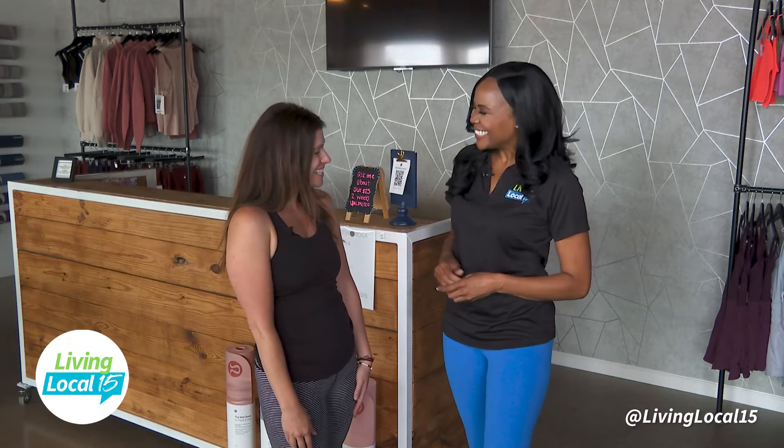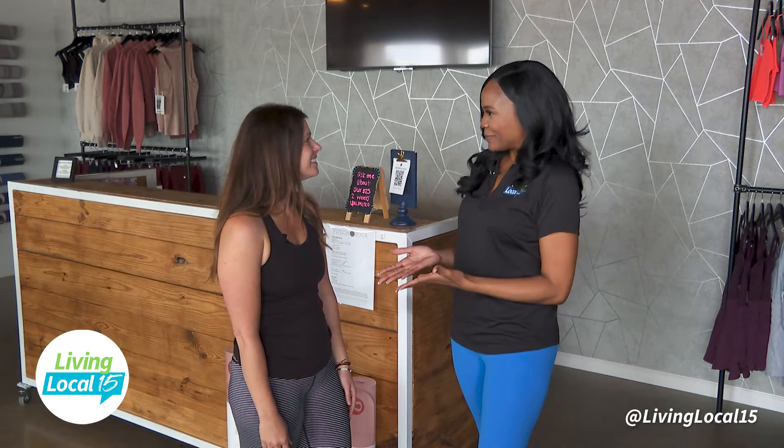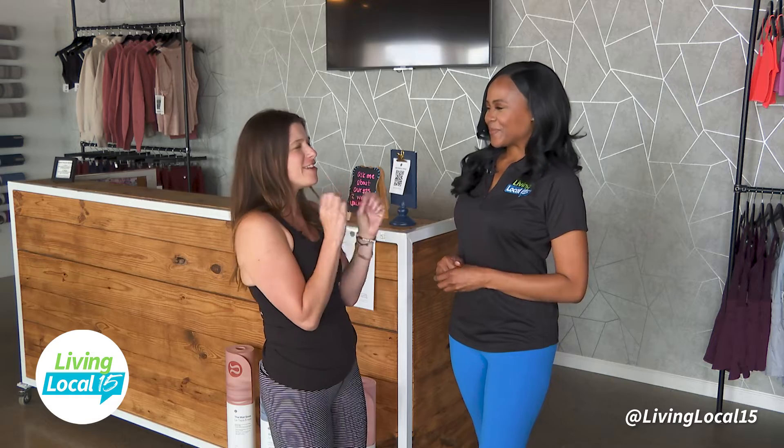I am here at Covington Plaza at Fusion Yoga with the co-owner Celeste. How are you, Jessica? I'm doing wonderful and I'm super excited about being able to move today, learn some fitness moves from you and give some tips to our viewers. I am so excited to show you some yoga and just general strength and fitness things as well.